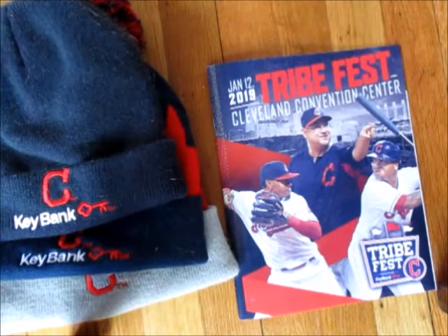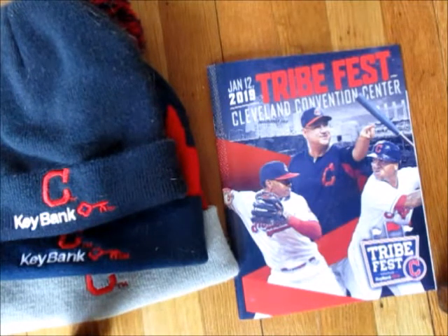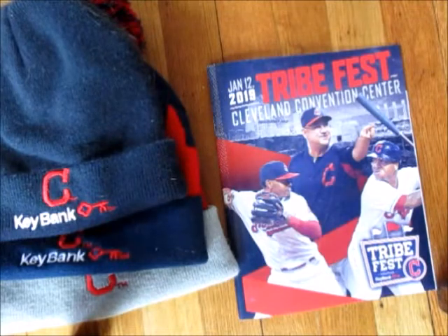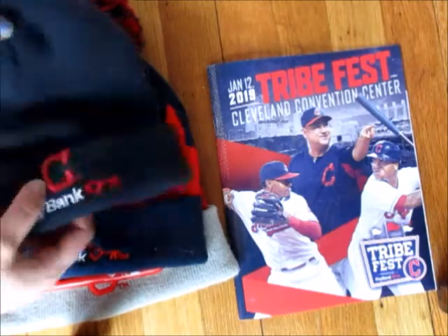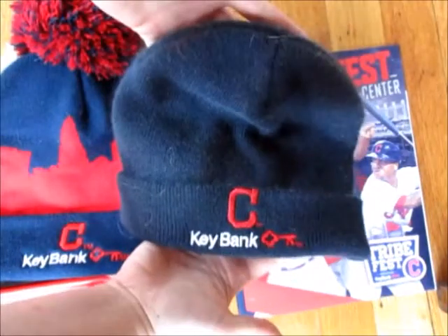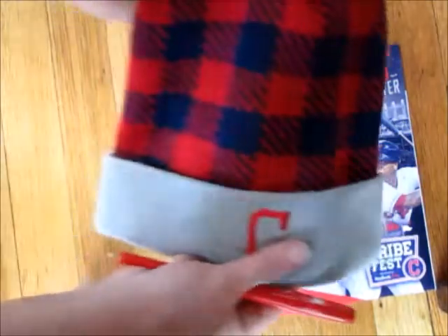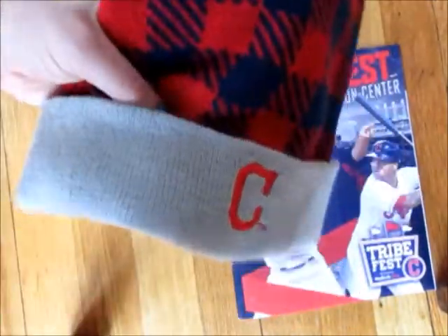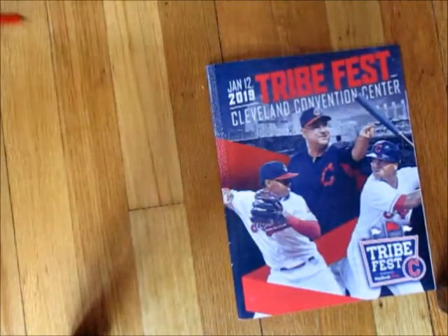I've seen a lot of questions in these groups lately about what to do as far as how you get in and the layout of things. If anybody's never been to Tribe Fest before, it is at the Cleveland Convention Center every year. They give away a hat — I apologize, this is a pretty dirty one from three years ago. Two years ago they gave this one out, it's kind of cool with the skyline that goes all the way around. Last year it was this one, which I tried to wear with a gray jersey and the gray actually looks super green.